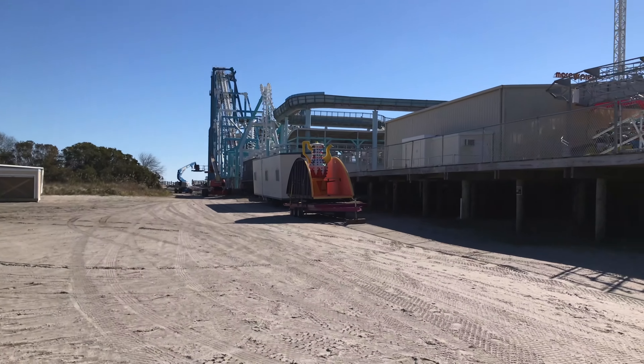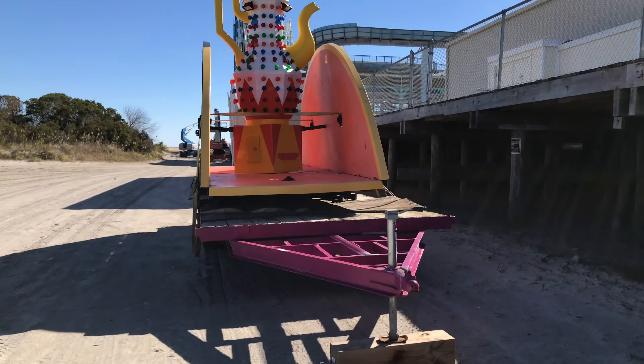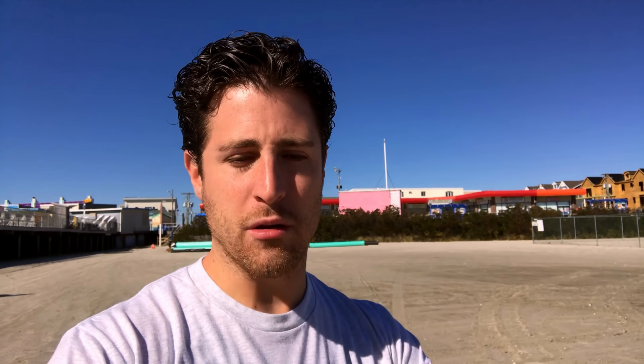We didn't see the teacups on the pier, and believe it or not, they're actually sitting on a trailer on the beach right over here. Here's the teacups — you can see they're just sitting on the beach. I wonder if they're going to repaint them for this year. I feel like the middle part was recently repainted last year, so maybe they're repainting this platform.